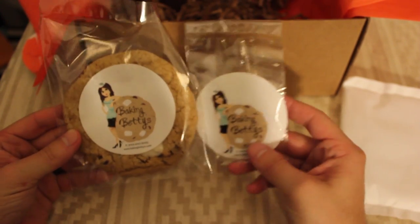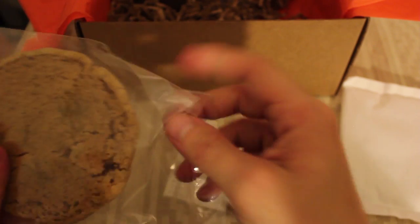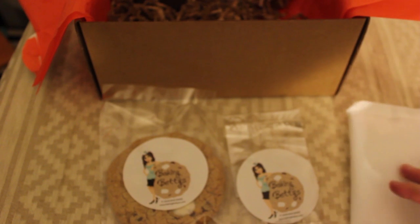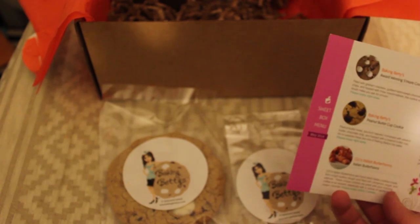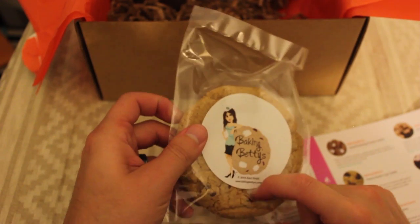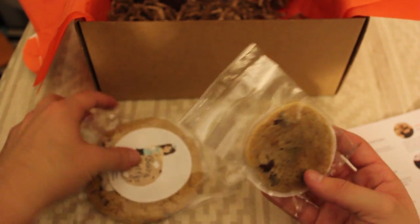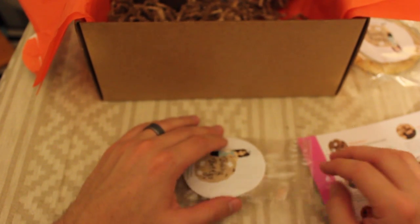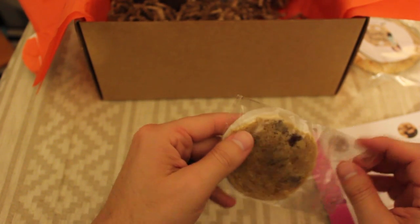So these are the Baking Betty's Cookies. It comes with a cold pack to try to keep them cold, but I don't think I caught this one in time. Let's see what it says about them — Peanut Butter Cup Cookie and S'more Cookie. This one you're supposed to enjoy right away. It's been a few days since I got this pack, so it's not quite cold anymore. But I'm willing to take a chance to try this out.